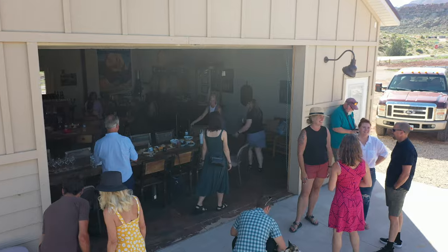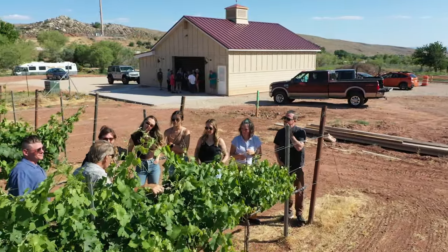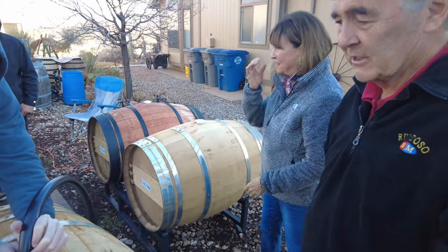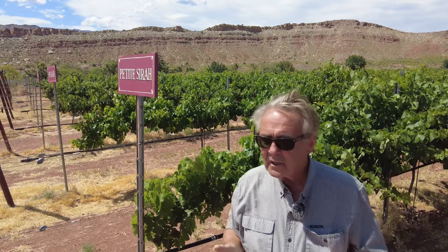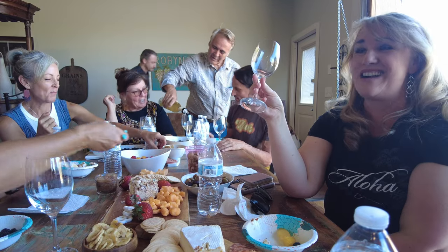What we have down here is Syrah, Tempranillo — we won the gold medal with our Tempranillo last year. And then we go into the white wines: our Viognier, we have Semillon Blanc, a wonderful Grenache Blanc, and also a Sauvignon Blanc. So the white wines are covered.